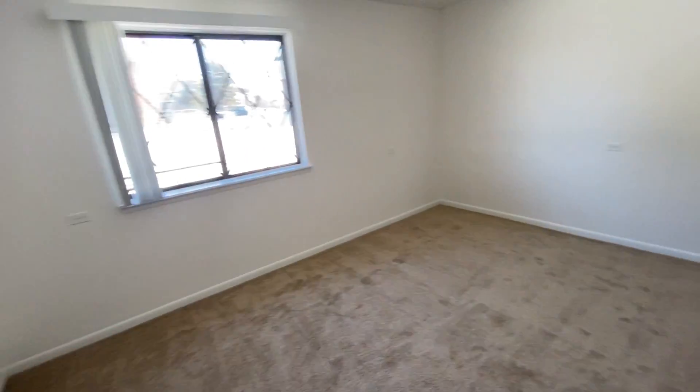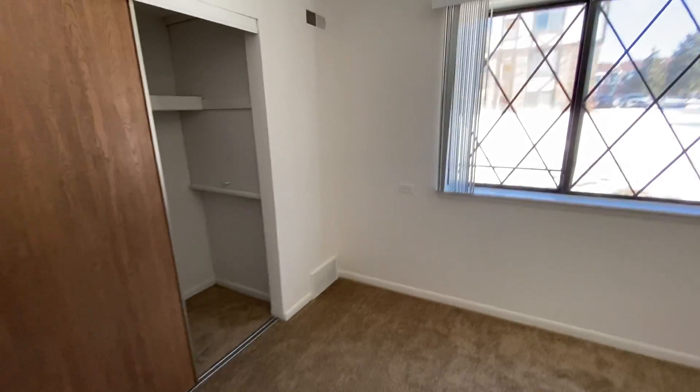Let's head into the second bedroom here. Here is the second bedroom.